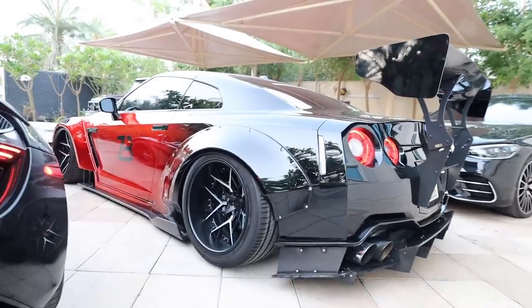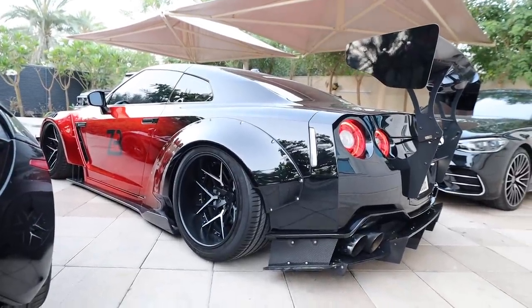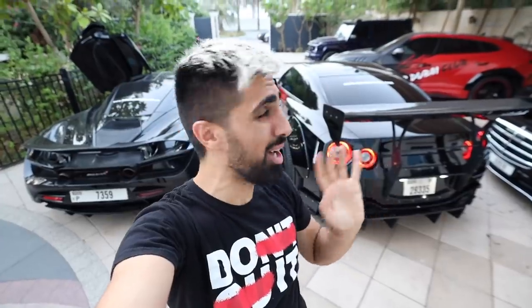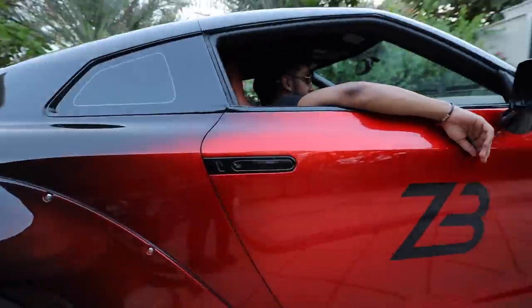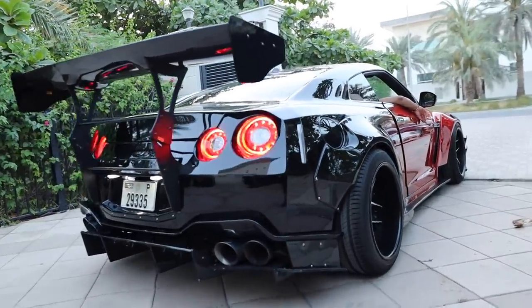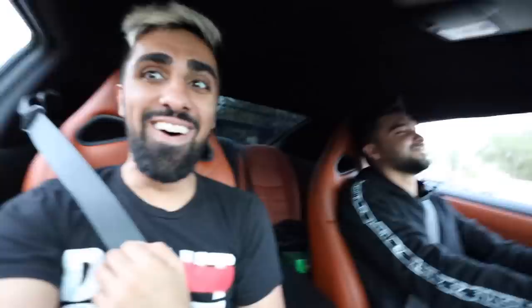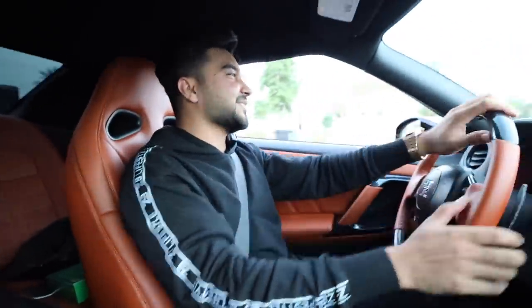You guys can go to the website and check out zbdubaiclub.com. Let's go for the ride. Oh my god, it has the craziest lift system ever. Oh my god, whoa! It literally gives you goosebumps — it's 900 horsepower.